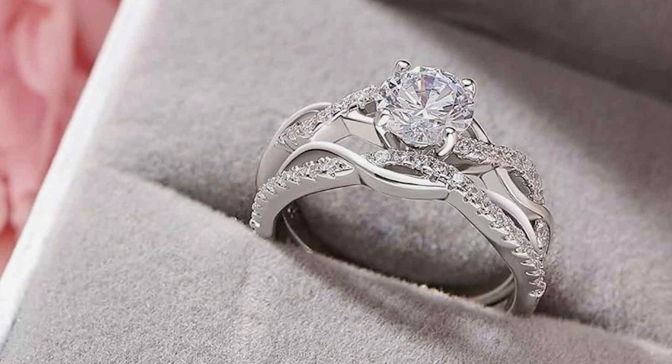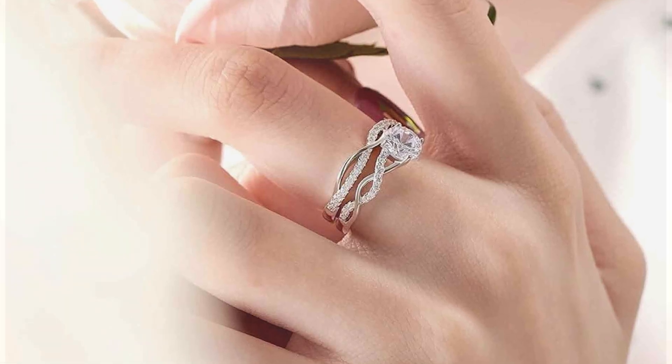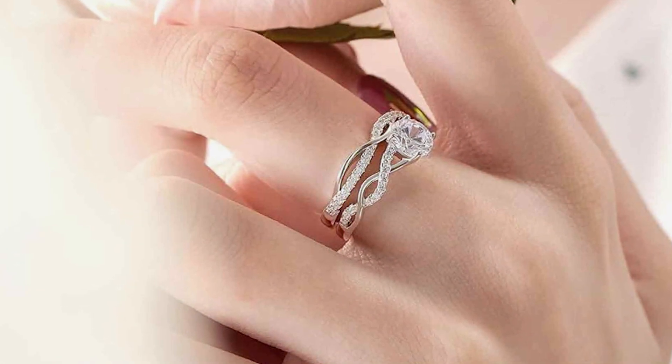In terms of effectiveness, the Mammoli Oval Cut Bridal Ring Sets are guaranteed to captivate hearts and turn heads. Their timeless design and exquisite craftsmanship make them stand out, whether worn individually or as a set.